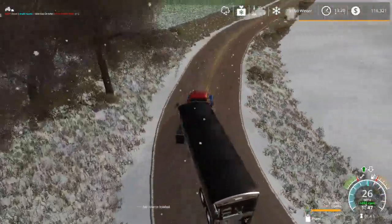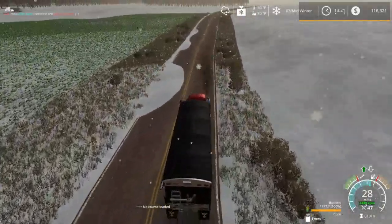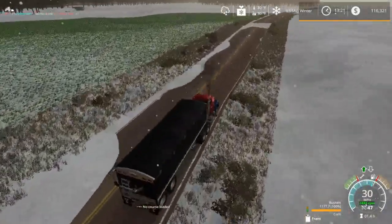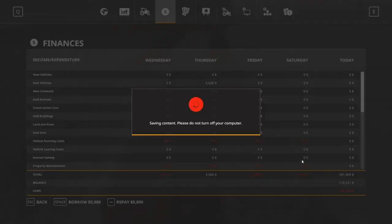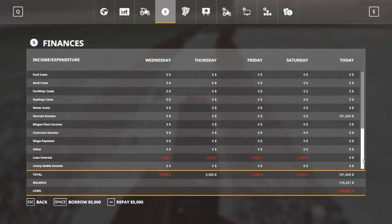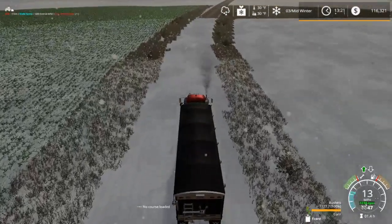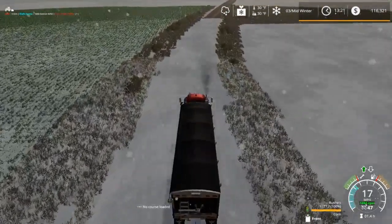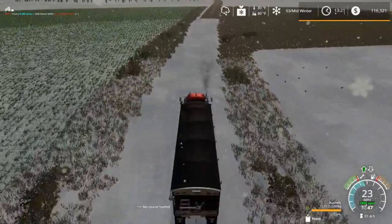I believe when I started this video I only had about $14,000 — that's about what I was down to. We are definitely a lot farther up from there now. We made $101,609 so far, and we still have this load plus another probably four full loads and a partial load.